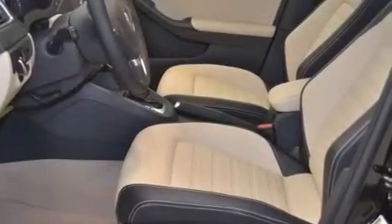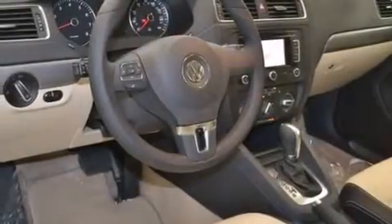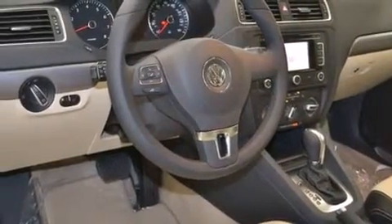Front fog lights, a stability control system, four-wheel disc brakes with an anti-lock braking system, and a navigation system.